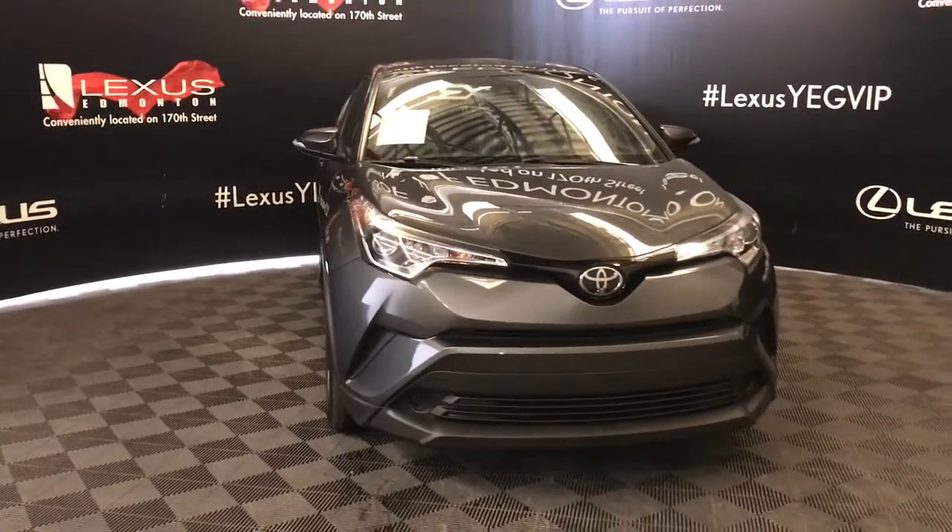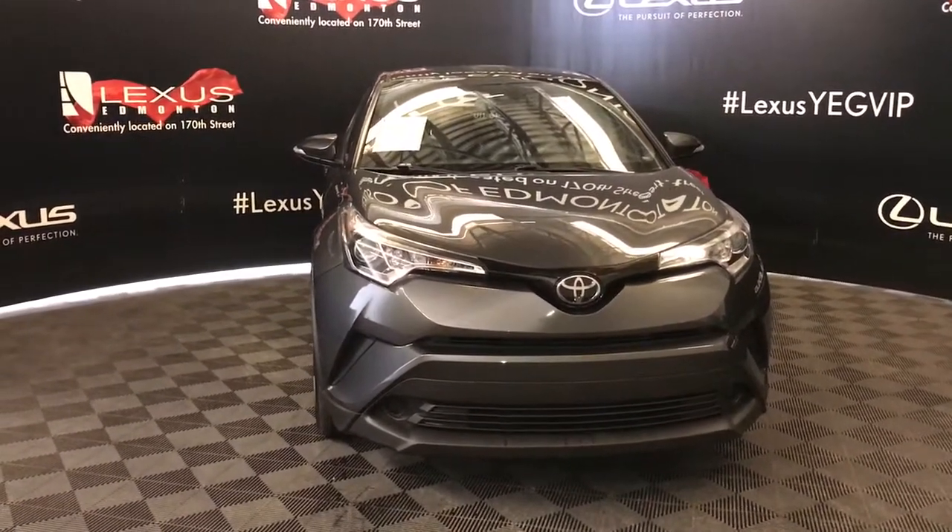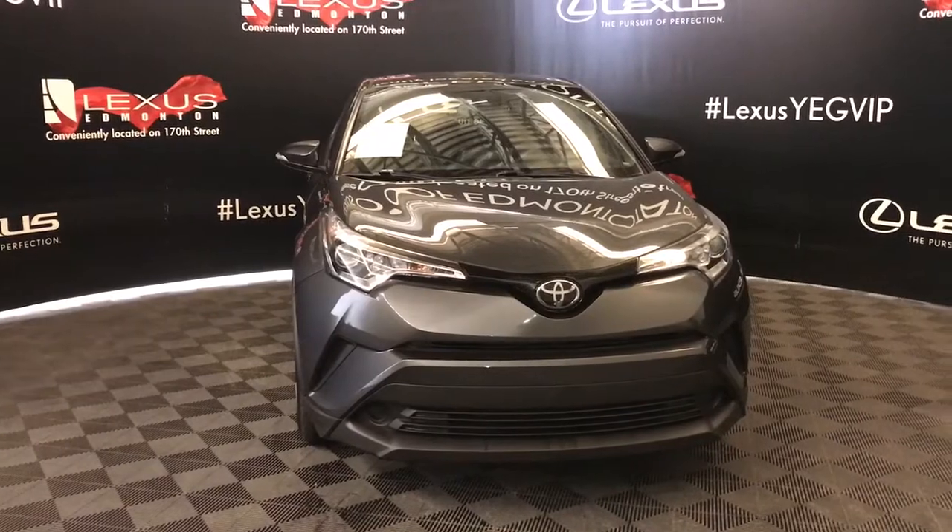And so much more. Check out all of our inventory and come drive a new used vehicle away today. Good day.